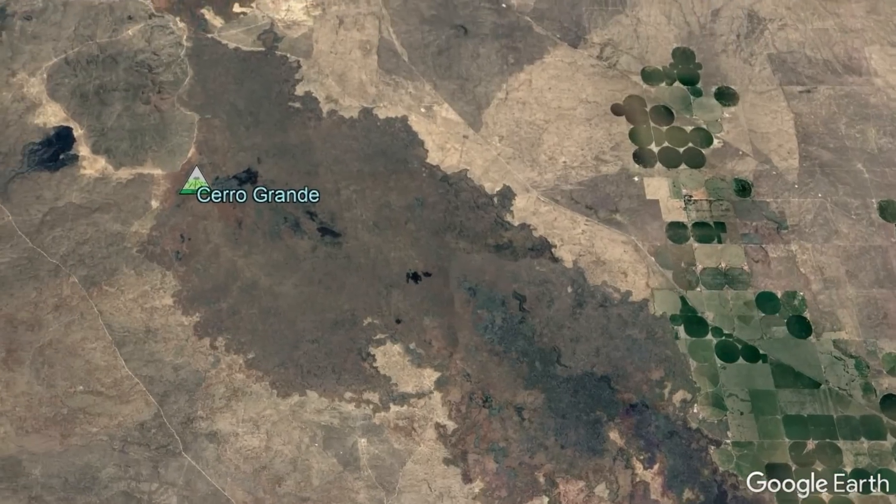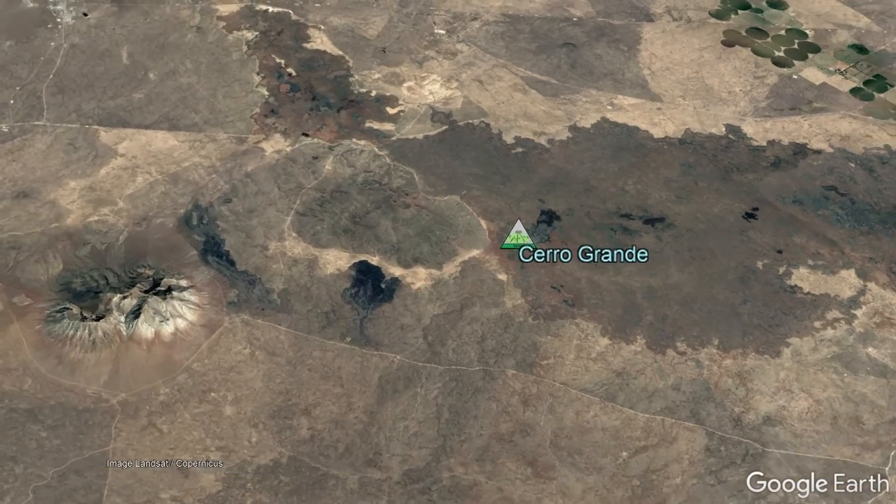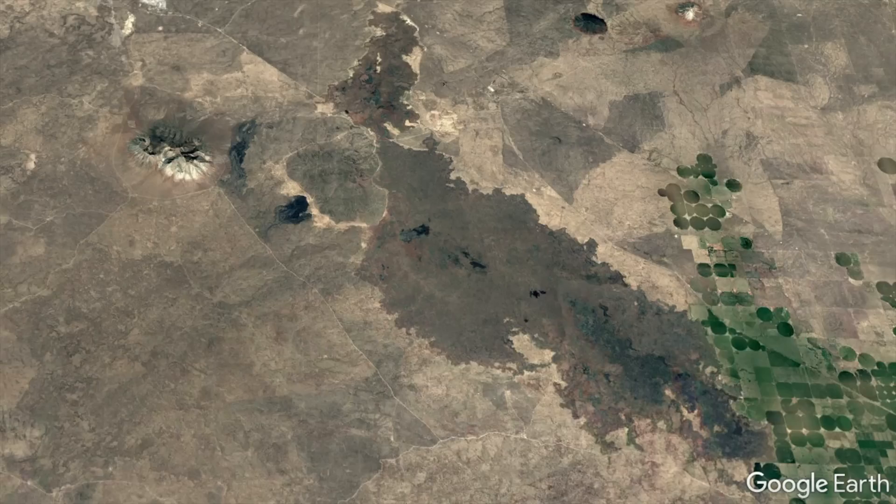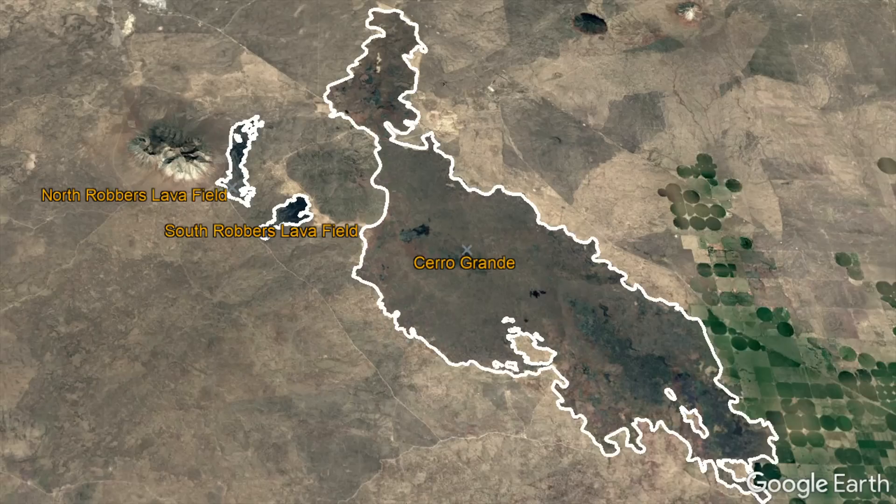The Cerro Grande volcanic complex consists of three lava flows spread out over an area of approximately 77 square miles. From north to south, there is the North Robber's Lava Field, the South Robber's Lava Field, and the Cerro Grande Lava Field.